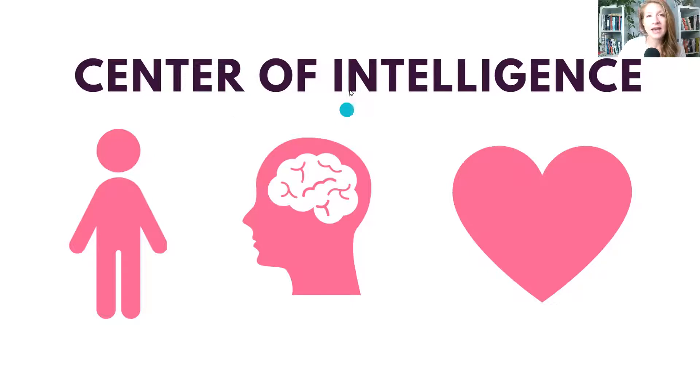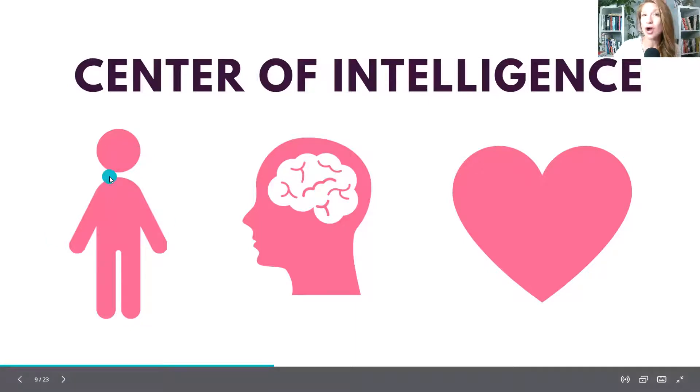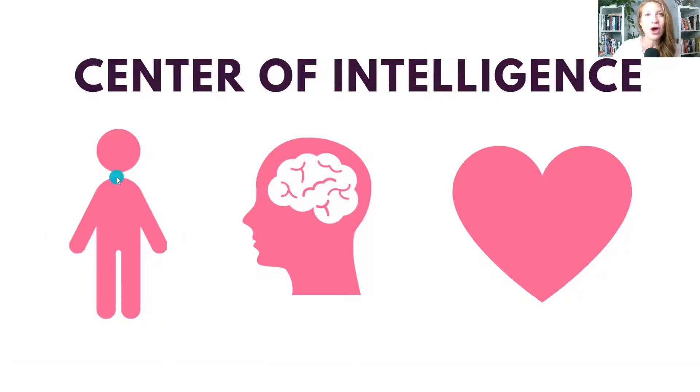There is a grouping in the Enneagram that shows where you tend to make the majority of your decisions from. There is a body type — the gut instinct — where you have a strong reaction you may not be able to explain, but you know it, and it is typically immediate. You might feel it as an upset stomach or knots in your chest. You know: 'yes, this is the right decision, I should hire this person, I should make this move.' Those are our eights, nines, and ones.